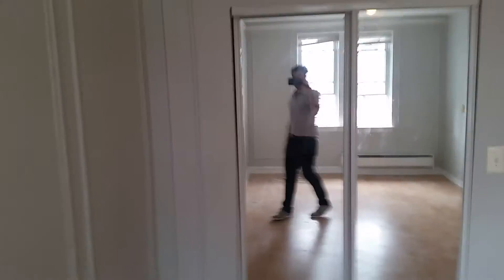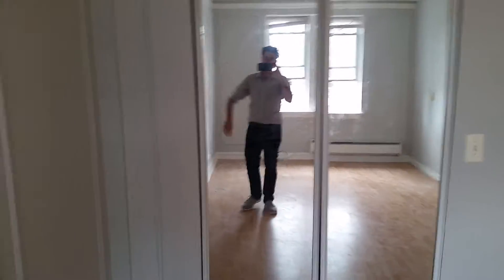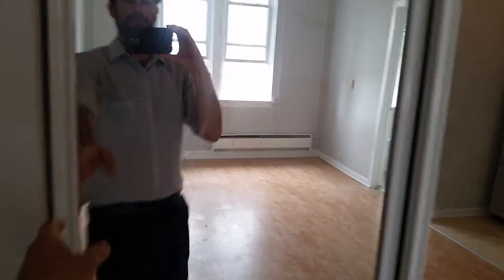You got a cool full-length mirror — that's me, nice to meet you. Let me show you the inside. Pretty deep closet.